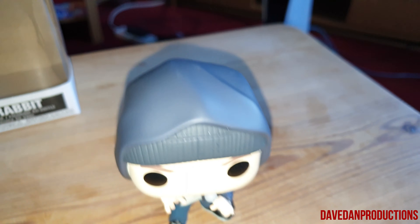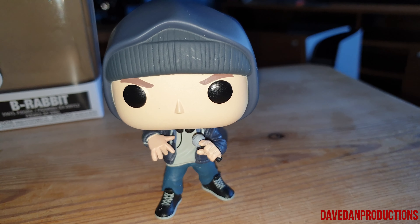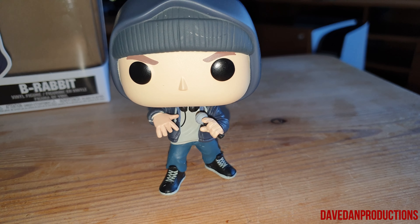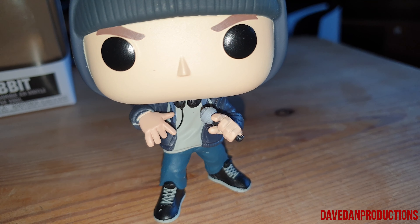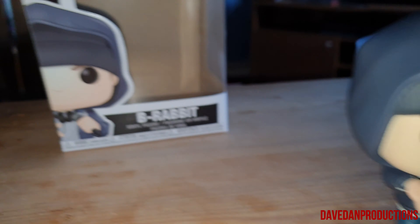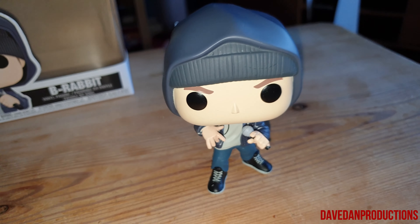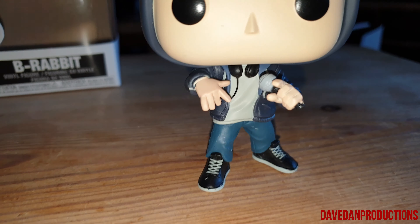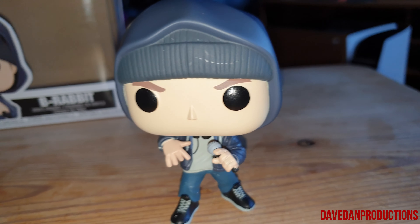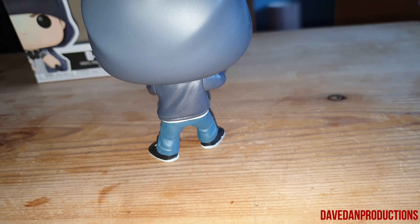I'm actually so happy with this. You can see the front — just one thing to notice: if you look at his hand with the microphone, you can see his finger and thumb sticking out. But if you look in the box it's not — I'm guessing they're all like that, but I don't know if it's just an error. I haven't actually checked.